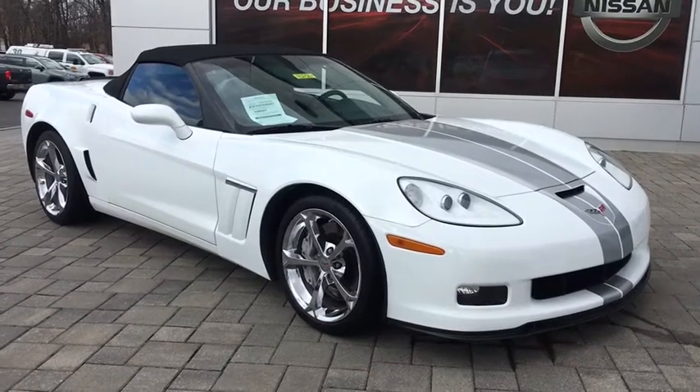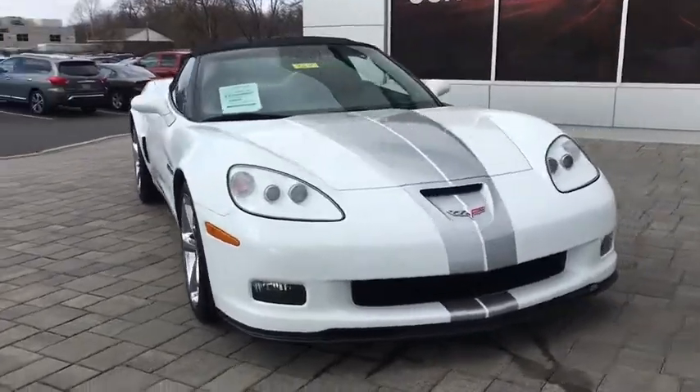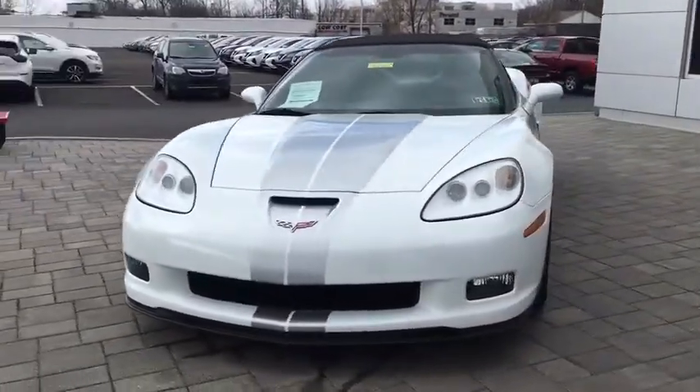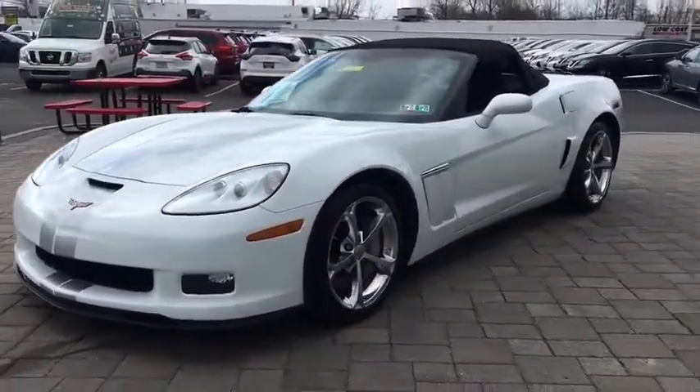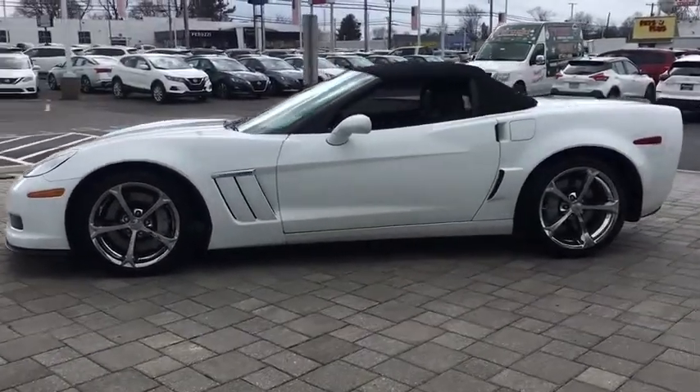Looking for the right vehicle? Check out the 2013 Chevrolet Corvette. The Chevy Corvette is America's best-known nameplate. If you are looking for sharp and fast, the Vette is for you. This vehicle has less than 35,000 miles.